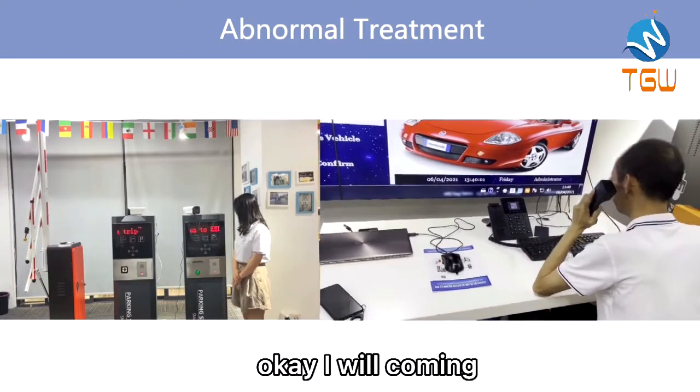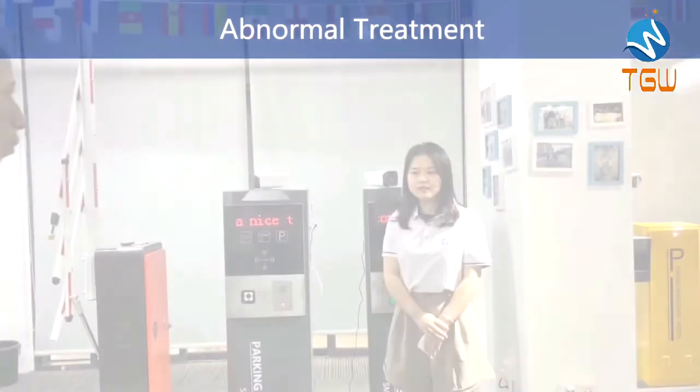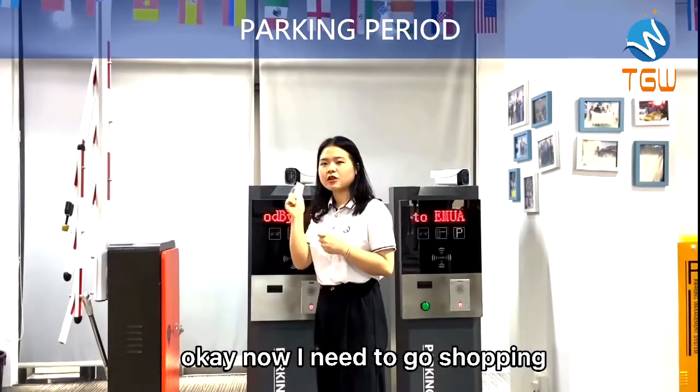Ok, I will call. Now I need to go shopping.